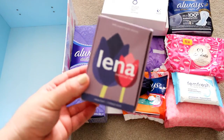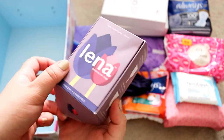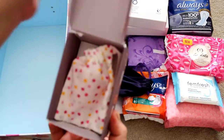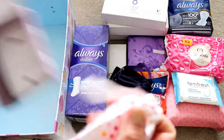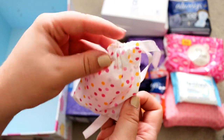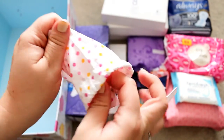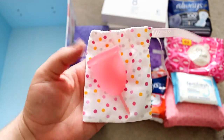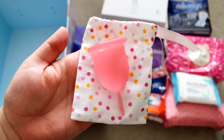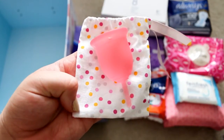Finally I have a newer menstrual cup which I have not tried yet. This is the Lina cup — it comes in this really pretty coloured pouch and the cup is pink. I haven't trimmed the stem or tried this yet, but I will possibly do so at some point in the near future.